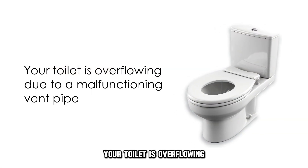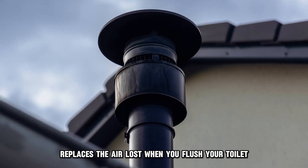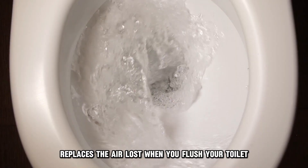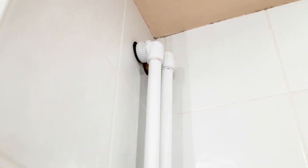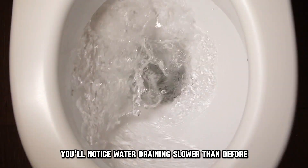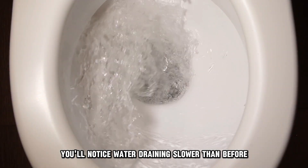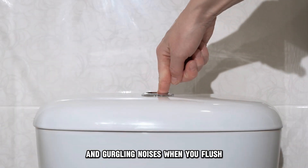Your toilet is overflowing due to a malfunctioning vent pipe. The vent pipe replaces the air lost when you flush your toilet, ensuring there isn't a vacuum in the pipes. If the vent pipe is blocked or malfunctioning, you'll notice water draining slower than before, a foul smell in your bathroom, and gurgling noises when you flush.